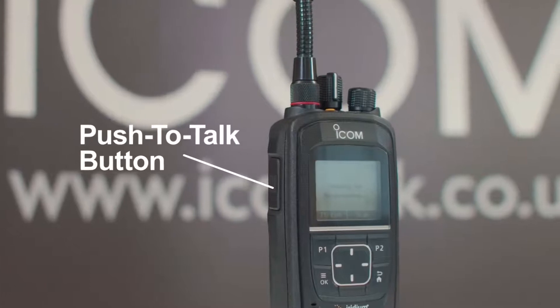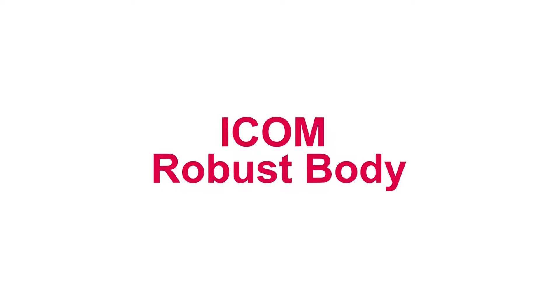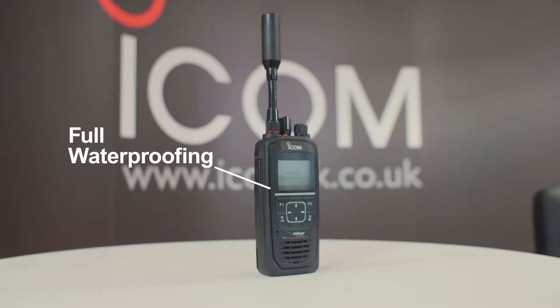The handheld operates in the same way as a conventional radio — simple PTT operation offering real-time, multi-user communication across the globe. The ICSat100 provides IP67 waterproofing and dust-type protection, making it ideal for use in harsh outdoor environments.